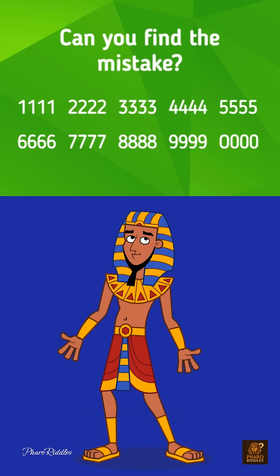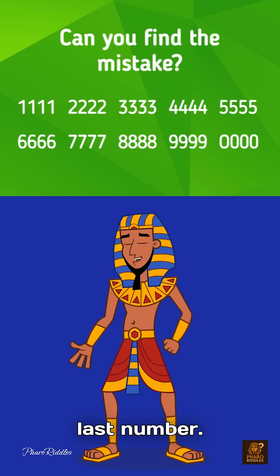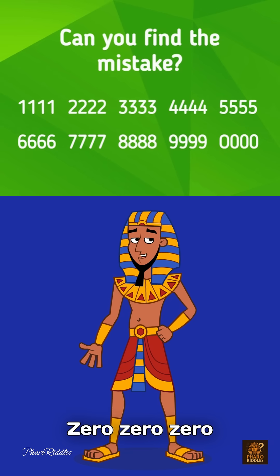Now, here's the answer. The mistake is in the last number: 0, 0, 0, 0.